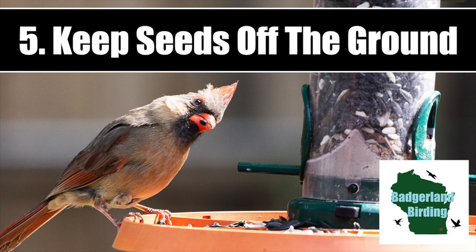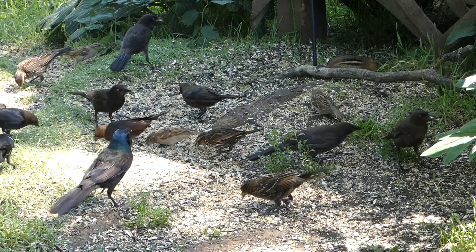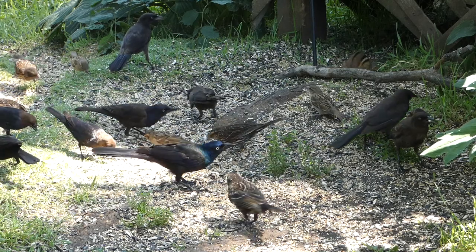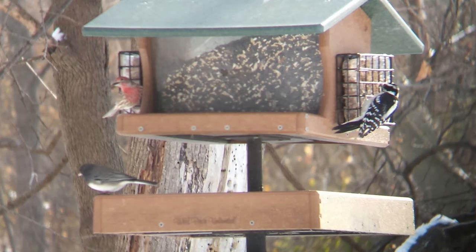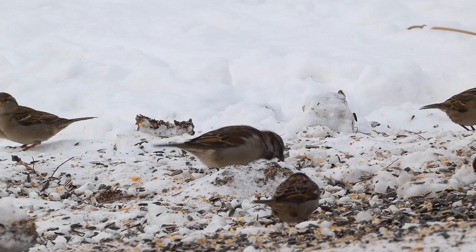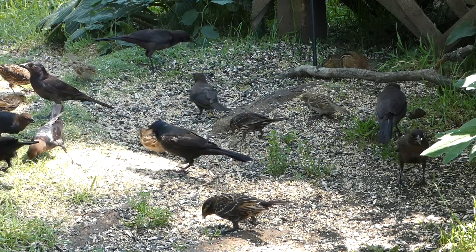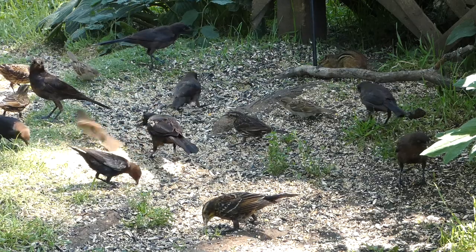Number five: keep seeds off the ground. Many aggressive birds prefer to feed on the ground, so having a platform underneath your feeders to catch falling seeds may help keep these birds away. As opposed to having a platform, you could also put something like a garbage can under your feeder to collect excess seeds. It's unlikely that bully birds will go into the can to feed.